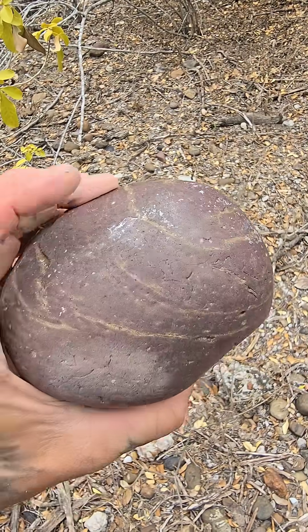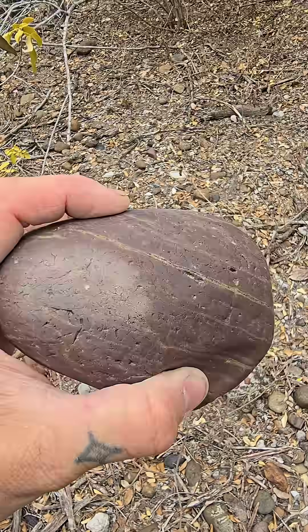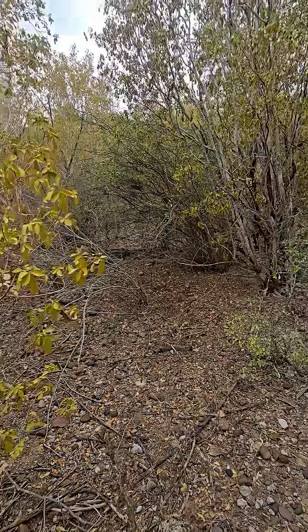This was brought here by an ancestral Rio Grande River, millions of years ago — probably in the last five or six million years. It's very obviously tumbled in an old river.